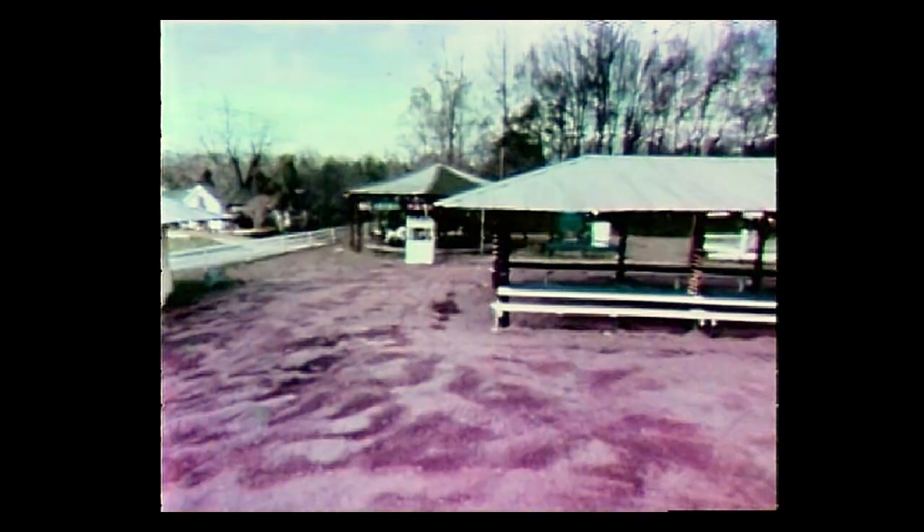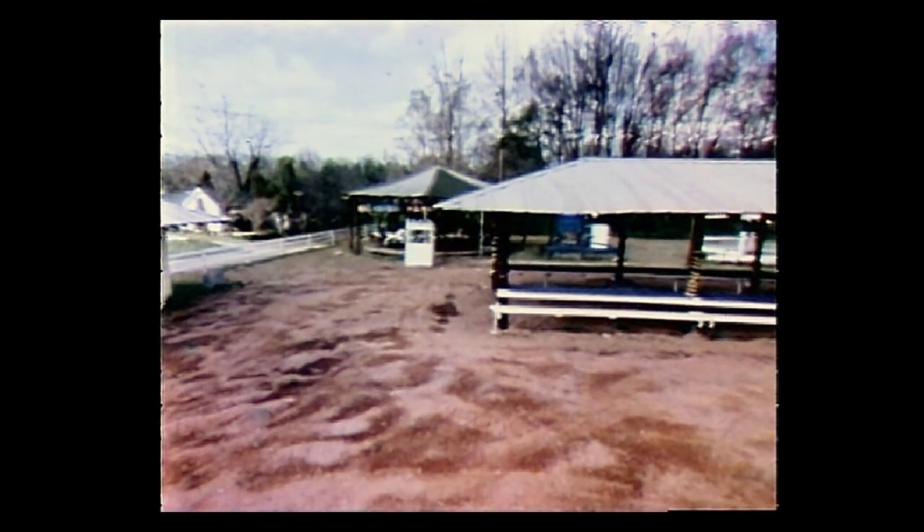Those first few fairs were on the town square. Later they moved to this lot and, thanks to the 60 members of the Lions Club, have been here ever since. This has to be the smallest fair in the state, but for the people in the area it's just big enough.